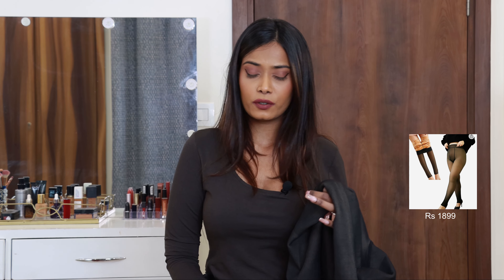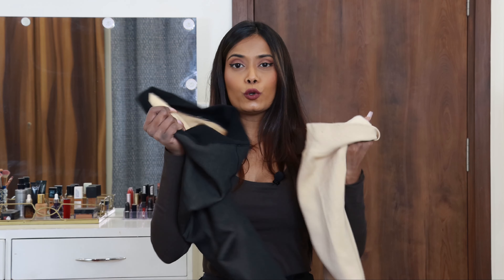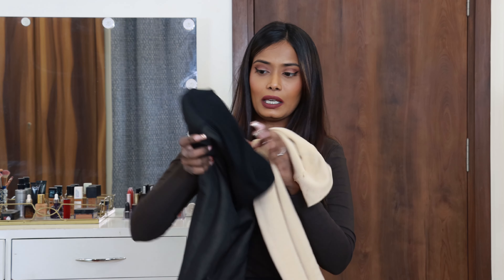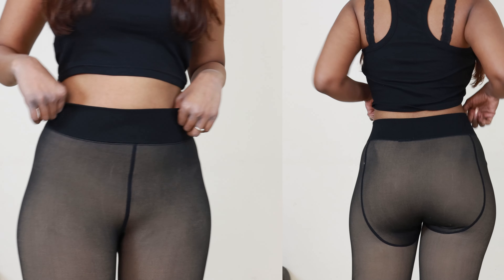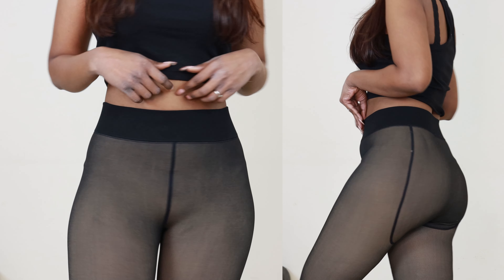Let's go in detail. First, price: comparing the two leggings, one costs 1900 rupees and the other you can get for 650 or even less. Both leggings are the same underneath — nude fabric with fleece inside. The fleece fabric is very soft, lightweight, and keeps you warm. Both have fleece material, but the big difference is that the fleece inside one of them is thicker, which will keep you warmer.